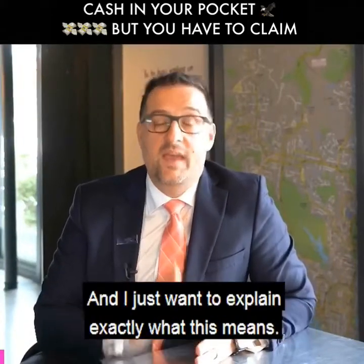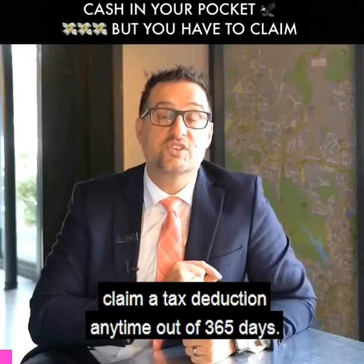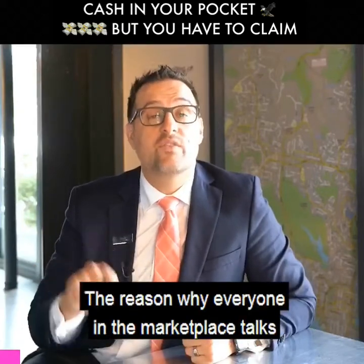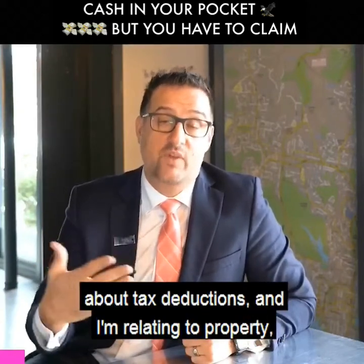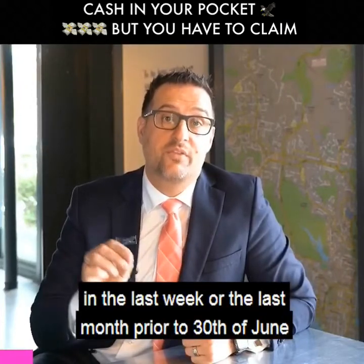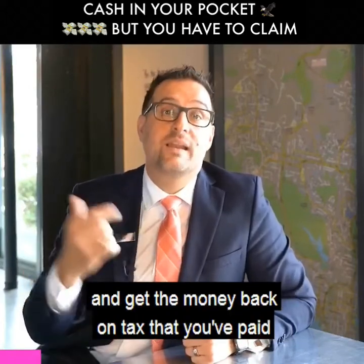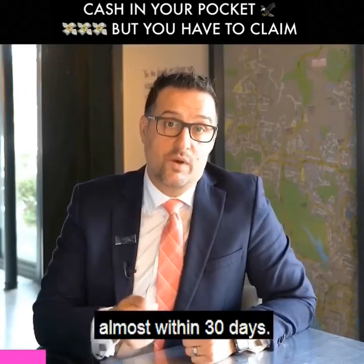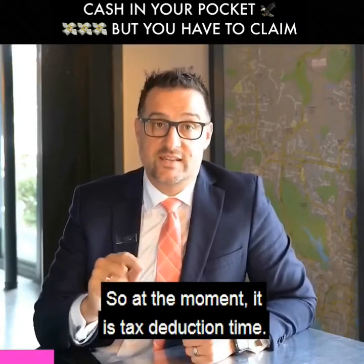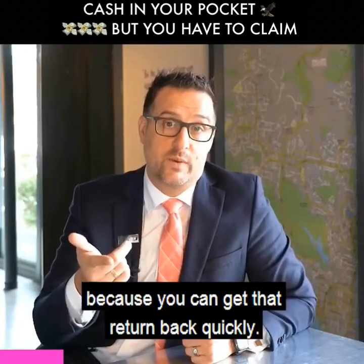Hey guys, it's tax deduction time and I just want to explain exactly what this means. When you get a tax deduction, you can actually claim it anytime out of 365 days. The reason everyone in the marketplace talks about tax deductions — and I'm relating this to property — in the last week or the last month prior to 30th of June is because you can claim the deduction and get the money back on tax you've paid almost within 30 days. People talk about it more in June than any other month because you can get that return back quickly.